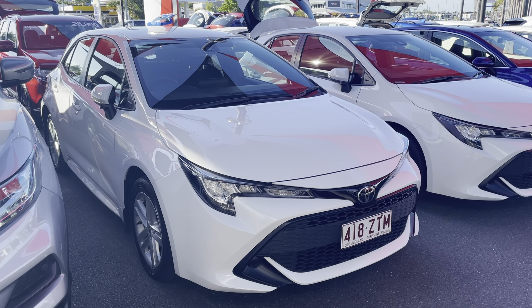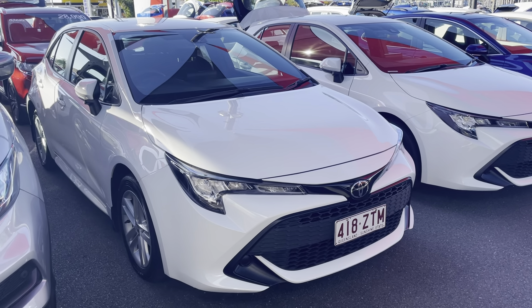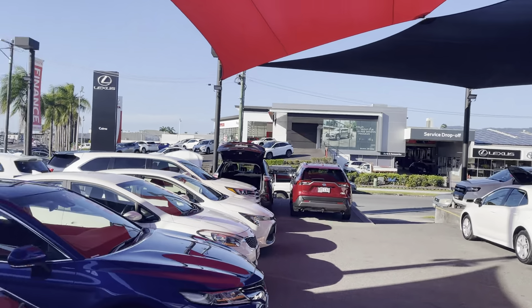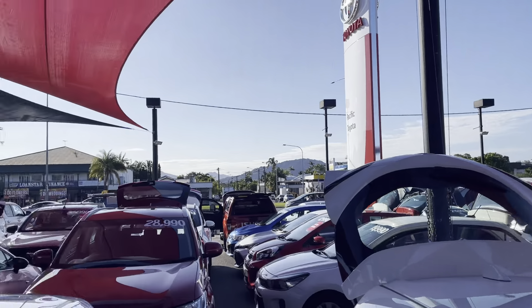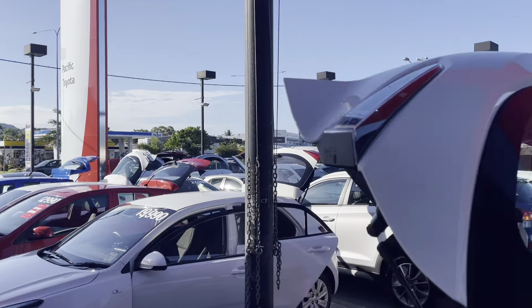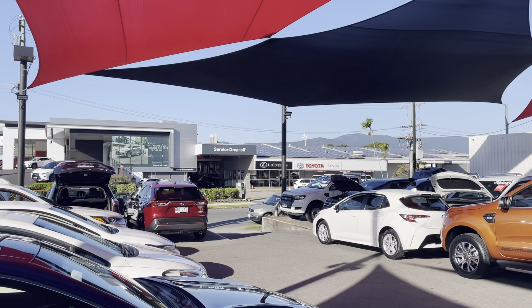G'day, it's Oliver here from Pacific Toyota, giving you the virtual tour of our 2020 Toyota Corolla Hatch Ascent Sport. I'd like to give you a bit of a run through our showroom here in Cairns. We are the largest pre-owned dealership in Cairns, as you can see with plenty of stock. Just across the road we do have our new car and Lexus showroom, and our service and parts department just next door.